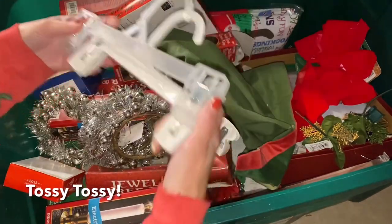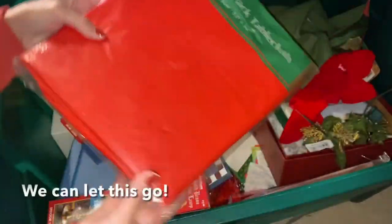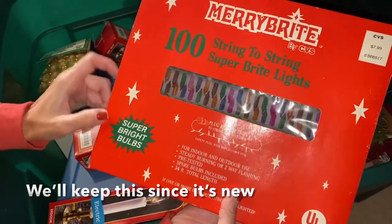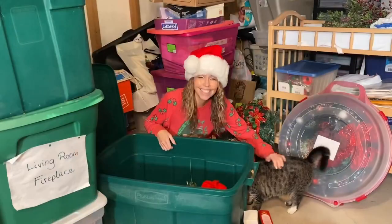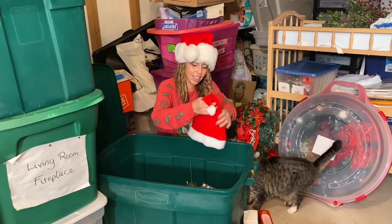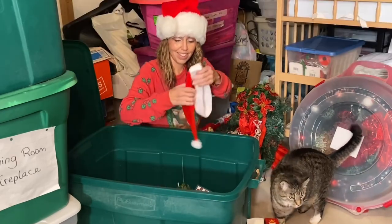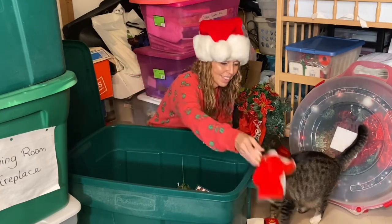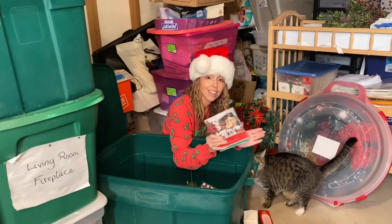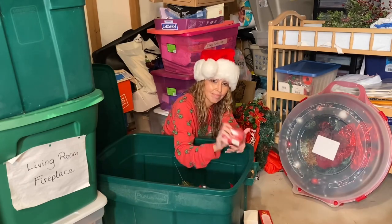By recognizing where on the scale I'm feeling emotions toward an item, I already know how my nervous system is going to react. If the item registers between zero and two, I know my nervous system won't be triggered and I can easily let it go. If it registers between eight and ten, the alarms go off immediately — so we keep it and organize those items. Anything between a three and seven, we evaluate a little deeper. With this ornament bin, most items registered between zero and two, so we can let a lot of this stuff go.